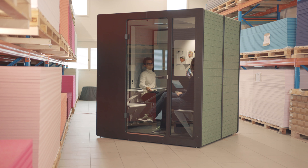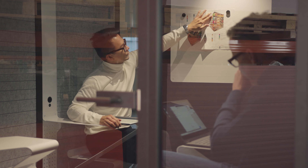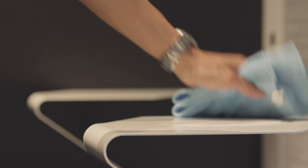ChatPod has an understated elegance that can be easily adapted to any design concept. It has additional privacy through tinted glass.